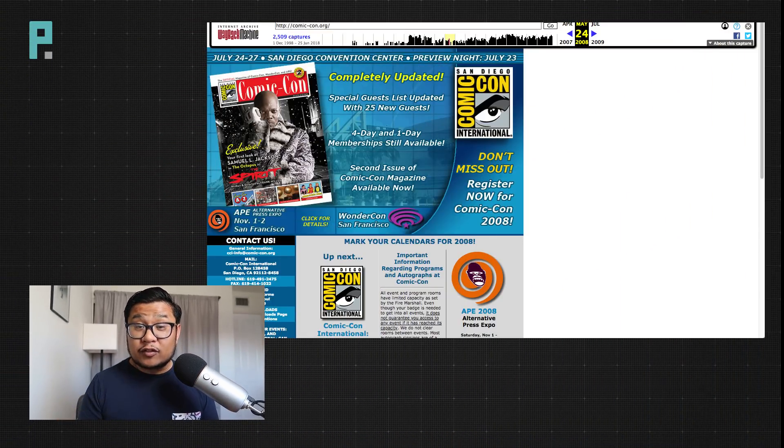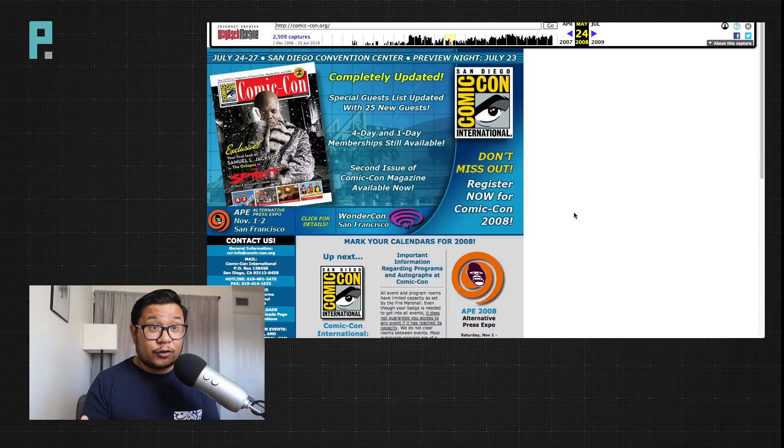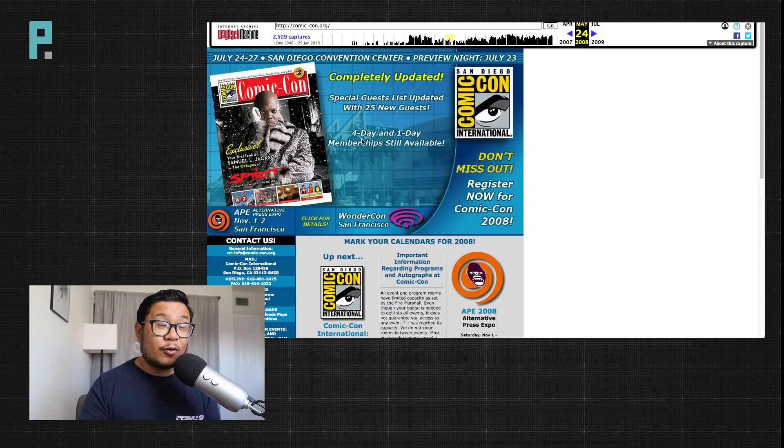When I used to go to Comic Con, I would always look for two main pieces of information. One, where and how do I buy a ticket? And two, what panels and events will be happening? If you look back at what Comic Con's homepage looked like in 2008, those two pieces of information are clear and on the top of the page. If I'm looking for how to register or get a ticket, it's right here — Register now for Comic Con. If you want to know more information, they have a whole magazine, and you can just easily click on that space. Simple.